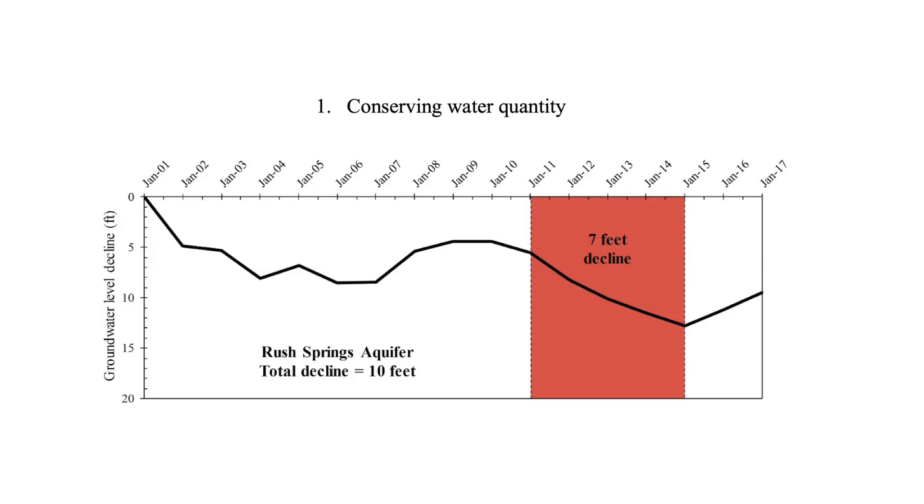That graph goes back to 2001. You see that water levels have gone up and down. The area shaded in red or orange shows the drought we had from 2011 to 2015, and you see that was a constant decline over that period — 7 feet. After that, when we got all the rain in spring 2015, the water level came back up, and that was really good. But during that drought period, it was going down and down.